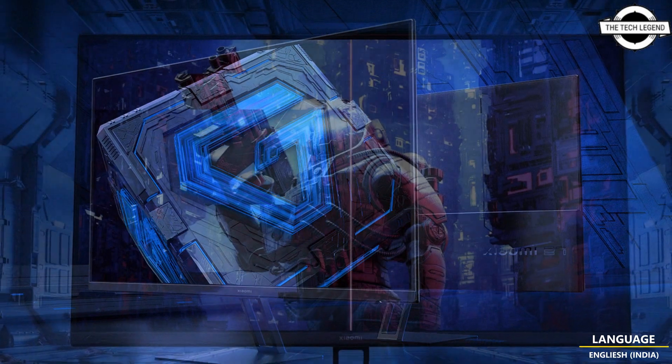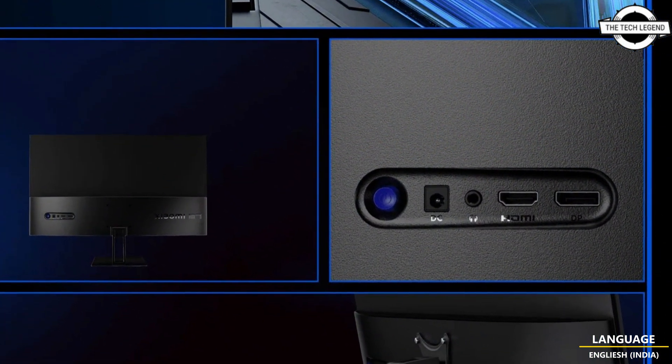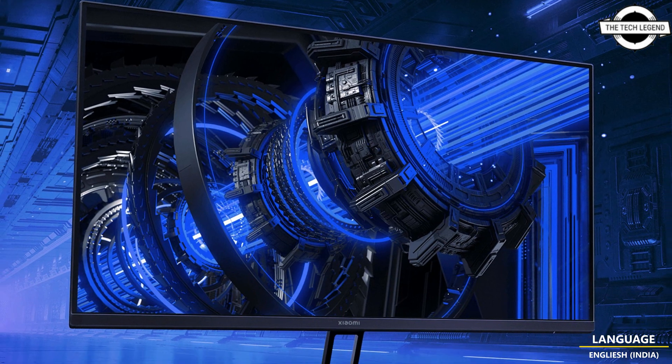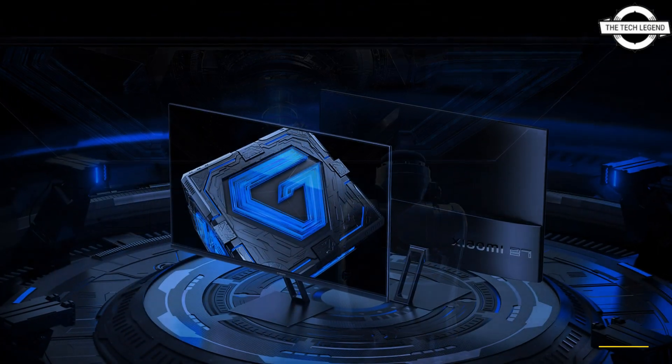Connectivity options include one DisplayPort, one HDMI 2.0 port, and an audio port. The monitor's stand allows for tilt adjustment ranging from minus 5 to plus 15 degrees. The estimated retail price is $215 USD.